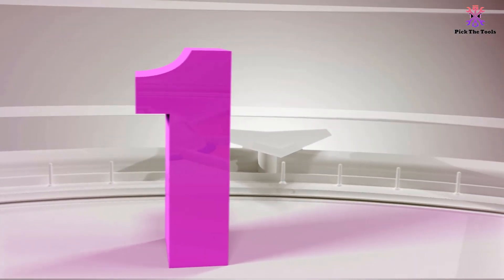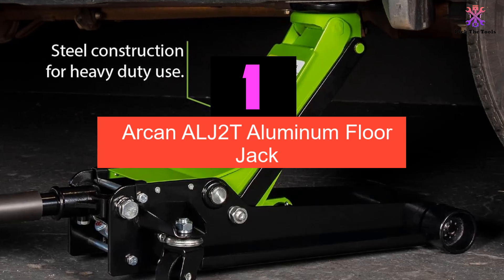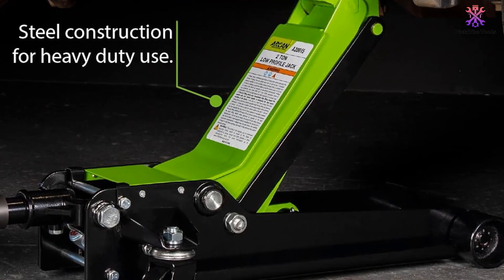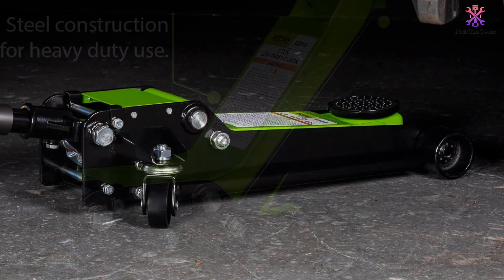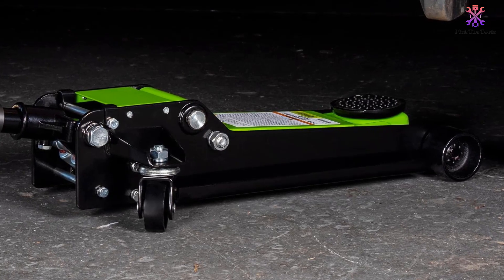And finally at number 1, we have the Arken ALJ 2T Aluminum Floor Jack. If you are looking for a quality, lightweight floor jack you can trust, Arken's ALJ 2T Aluminum Floor Jack is yet another best choice. Reputed for producing quality products that have been critically acclaimed, you can never go wrong with any Arken product, especially this sturdily built floor jack.